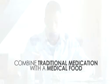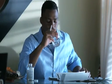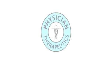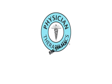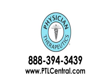Co-administering a traditional pharmaceutical with a medical food in a convenient kit allows your patients to take an optimal FDA-approved dose of the medication, reduce side effects, improve patients' level of function, and improve recovery. For more information regarding medical foods, call Physician Therapeutics, a division of Targeted Medical Pharma, Inc., at 888-394-3439 or visit www.ptlcentral.com.